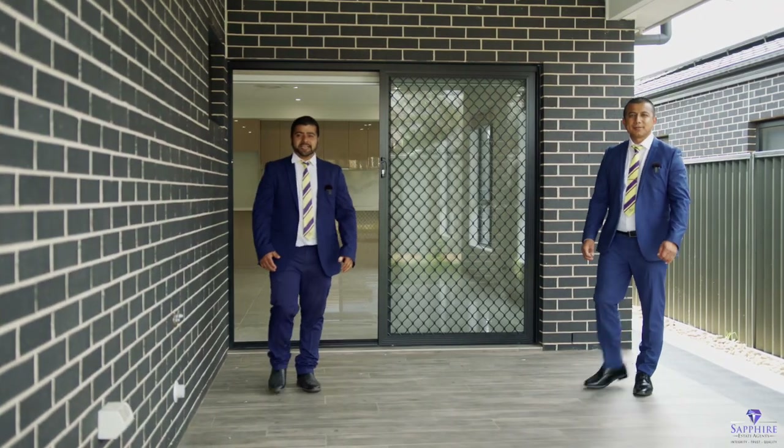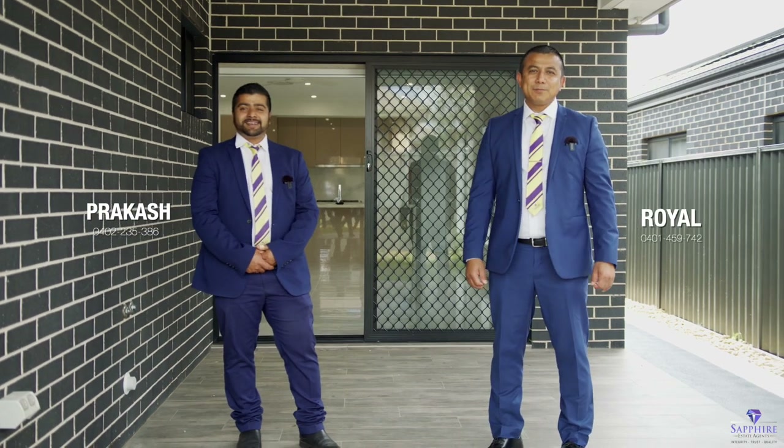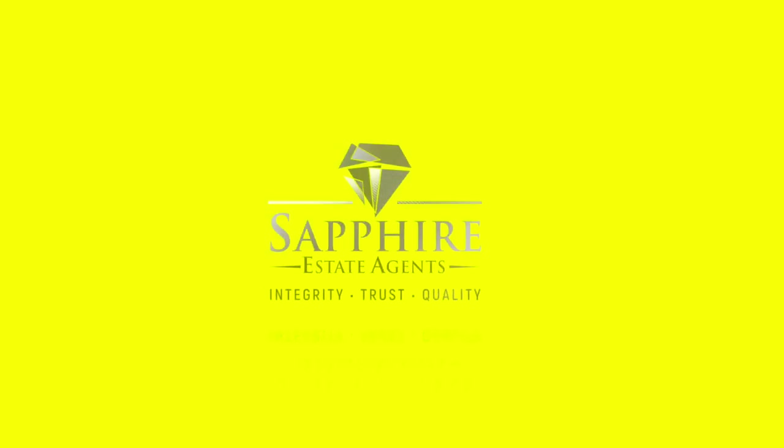A property of this calibre, inclusion and location is a must-see. We are offering private inspections during this lockdown. Please call myself or my colleague Prakash to organise your private booking.